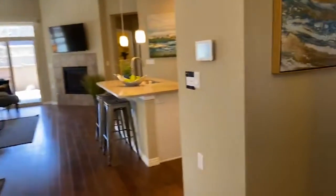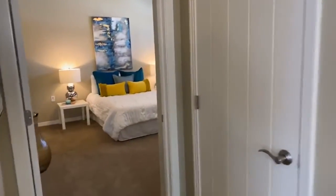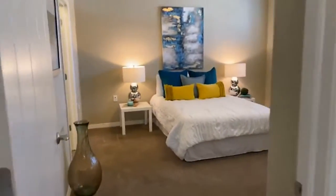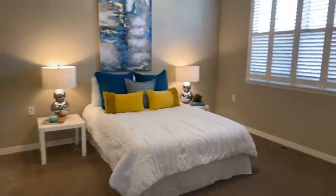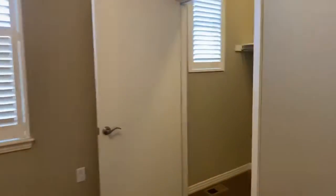Going to the right here, there's a coat closet as you come in. And entering into the master bedroom as well, which is on the main level. Large master bedroom, plantation shutters, and two walk-in closets. This is one of them.